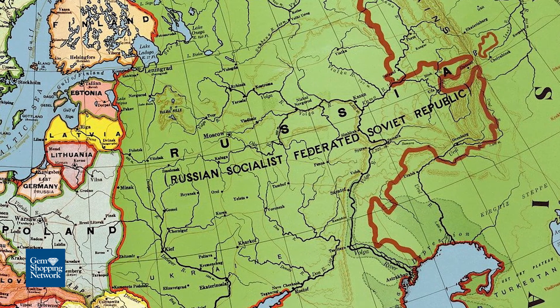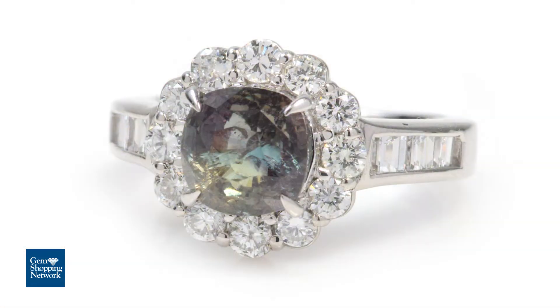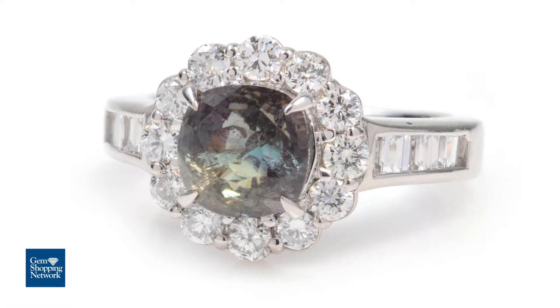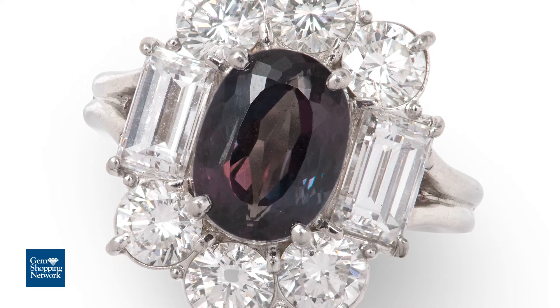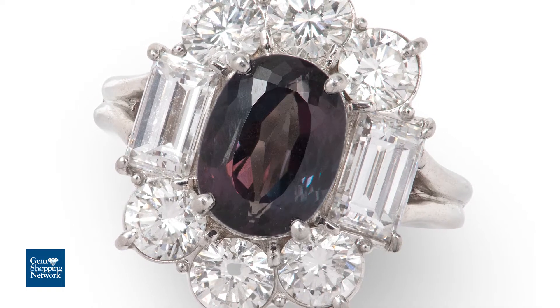Alexandrite got its name because in 1830, they discovered a new gemstone in Russia, and it was very unique. In one light it was green, like emerald, and in another light it turned red, like a ruby — that had never been seen before, and that's termed a phenomena stone.